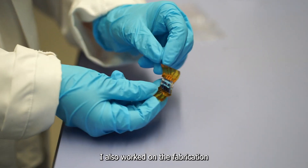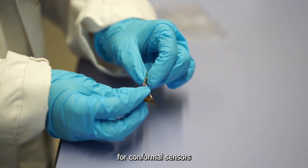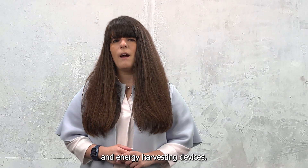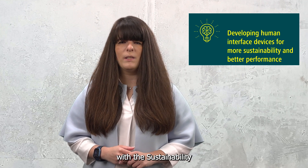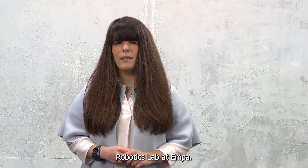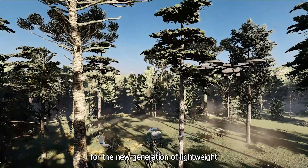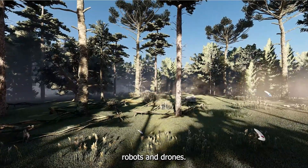Recently I also worked on the fabrication of ultra-thin film air-light structures for conformable sensors and energy harvesting devices. I plan now to apply these findings and pursue a collaboration with the Sustainability Robotics Lab at Ampa, as these features can be a benefit for the new generation of lightweight and biodegradable environmental robots and drones.